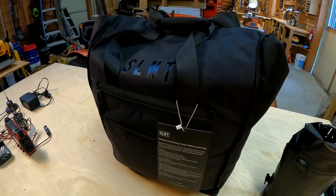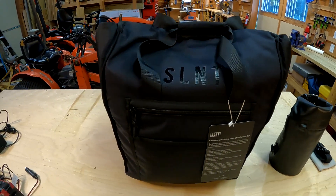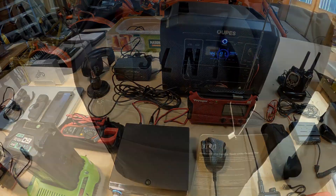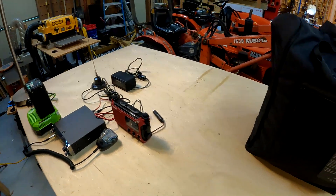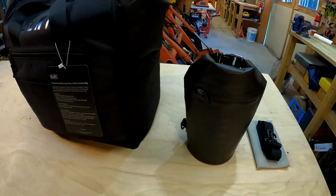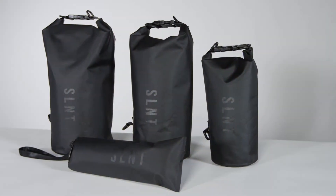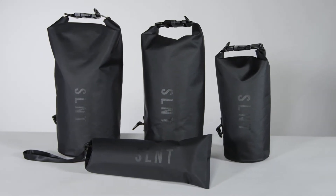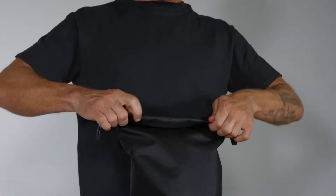I can just put this on the shelf and know that everything in here is protected. I'll have the solar generator, laptop, hard drive, radios — everything I can put in here. I'll probably pick up another bag for the rest of this stuff and maybe one for solar panels. For starters, let's take a quick look on their website. Their line of SLNT Dry Bags features a sleek exterior with a functional roll-down, clip, and seal closure — as simple as dropping your devices in, rolling down, and getting off the grid.